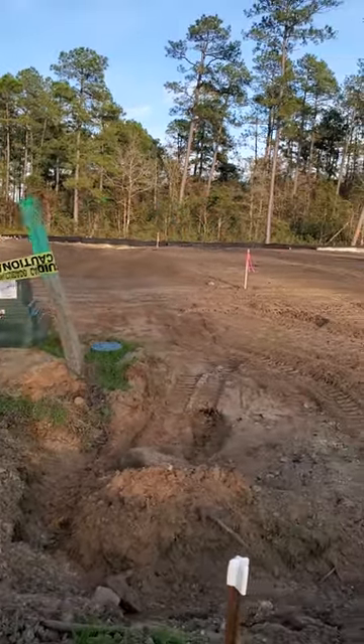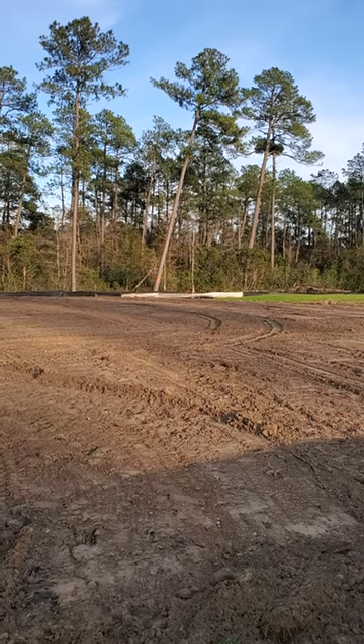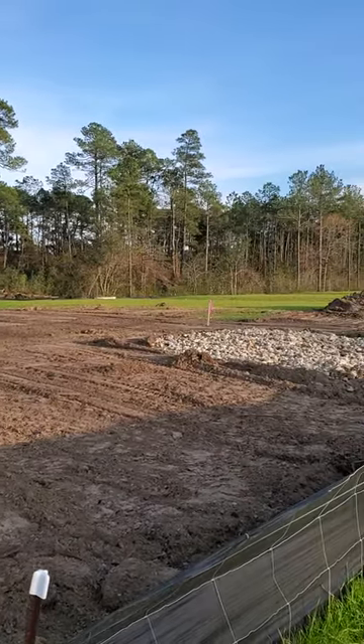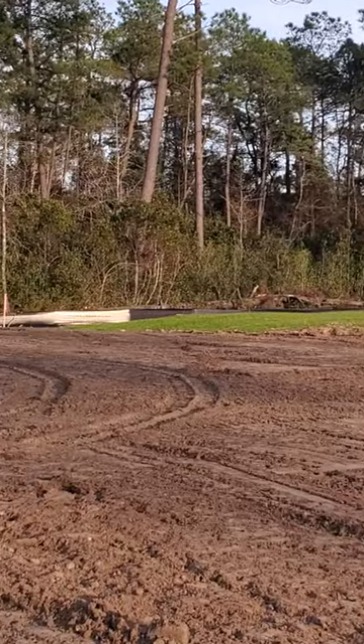And then you see the two here, that corner that's closest to that leaning tree. And then here's the one up at the front. I will try and zoom in just a little bit to give you a better look.